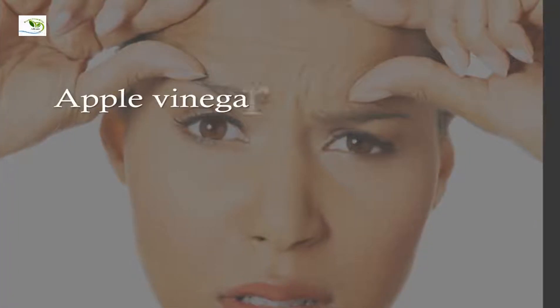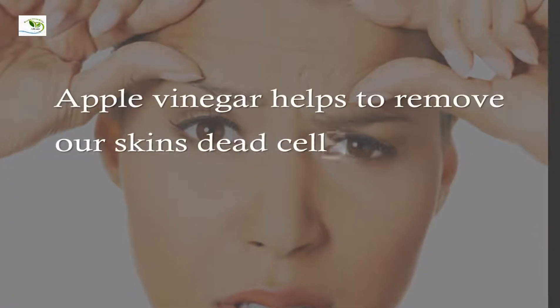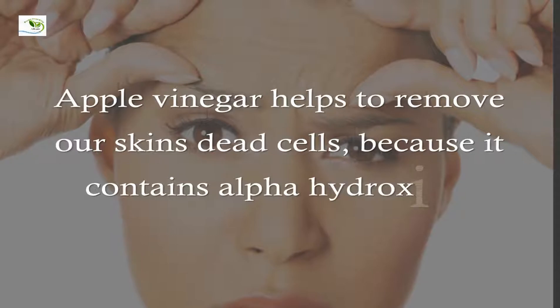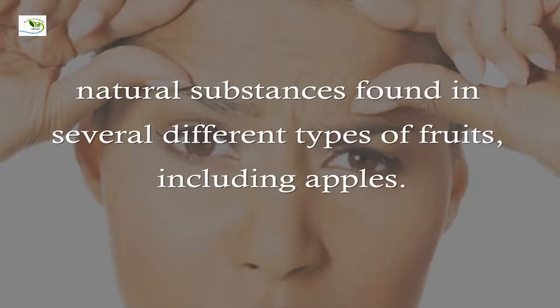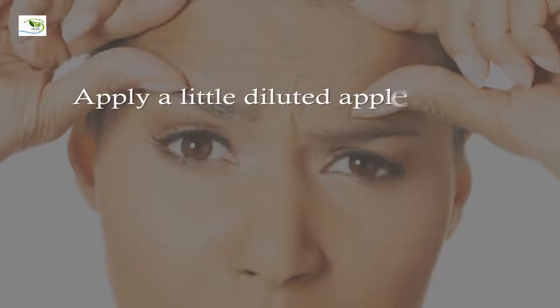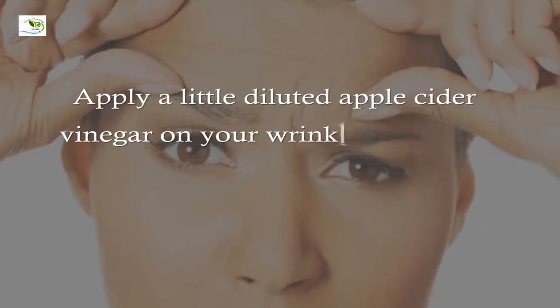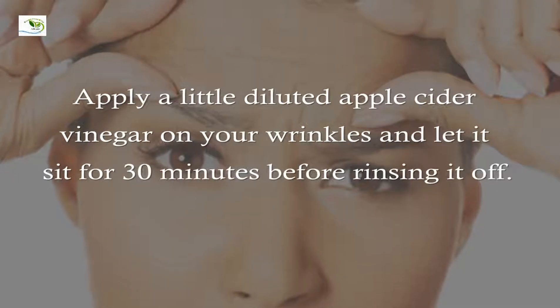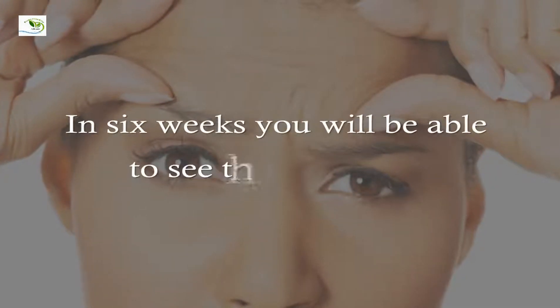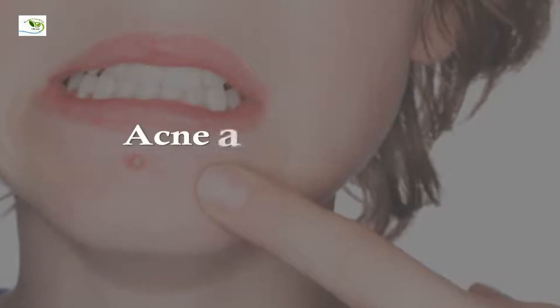For wrinkles, apple cider vinegar helps to remove our skin's dead cells because it contains alpha hydroxy acids — natural substances found in several different types of fruits, including apples. Apply a little diluted apple cider vinegar on your wrinkles and let it sit for 30 minutes before rinsing it off. In six weeks you will be able to see the difference.